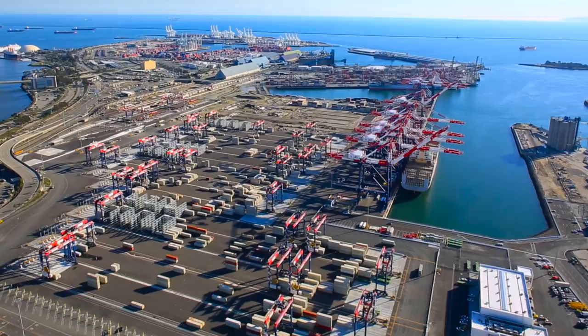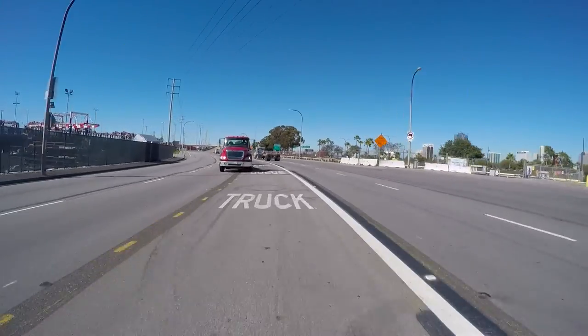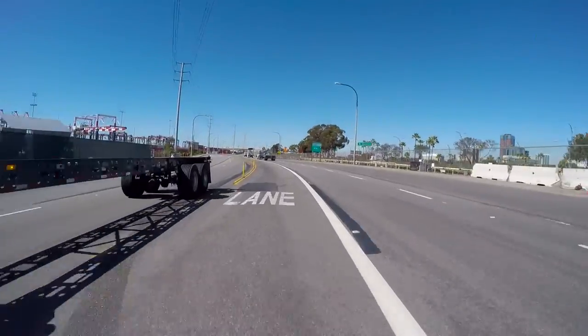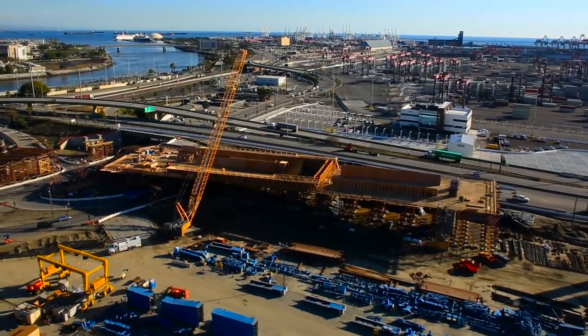Truckers wanting to access the new Long Beach Container Terminal's Pier E facility will need to use the special truck entry and queuing lane that is on Pico Avenue, just south of the bridge replacement construction project.